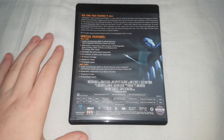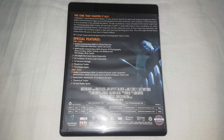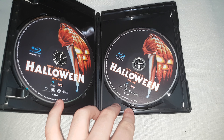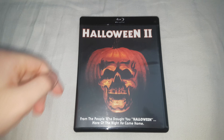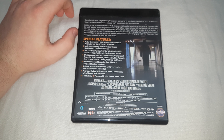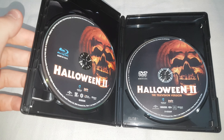This is a Scream Factory release. There are a lot of special features — feel free to pause if you want to check them out. I believe this has an alternate version — a TV version. There are two discs. Now I'm actually in the UK so this is region locked and I need to pick up a region-free Blu-ray player. Apart from the two Rob Zombie films which are both region B, this has a TV version and a theatrical version — the TV version is on DVD and the theatrical is on Blu-ray.